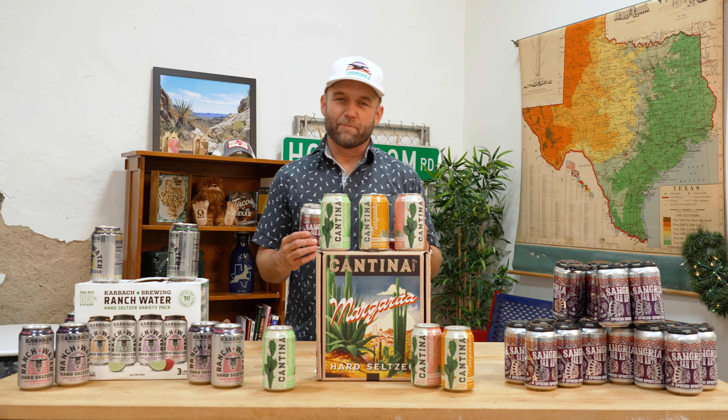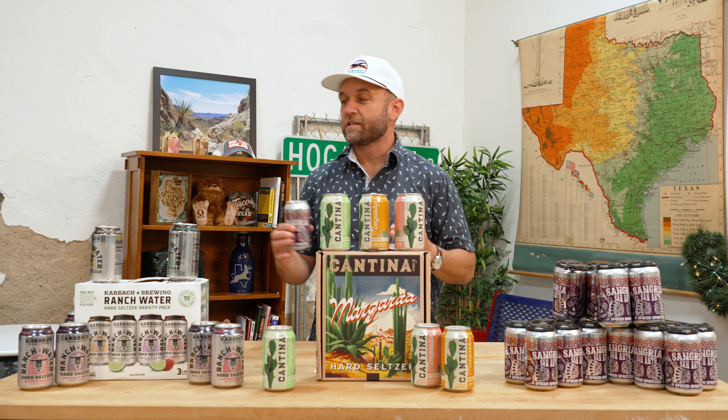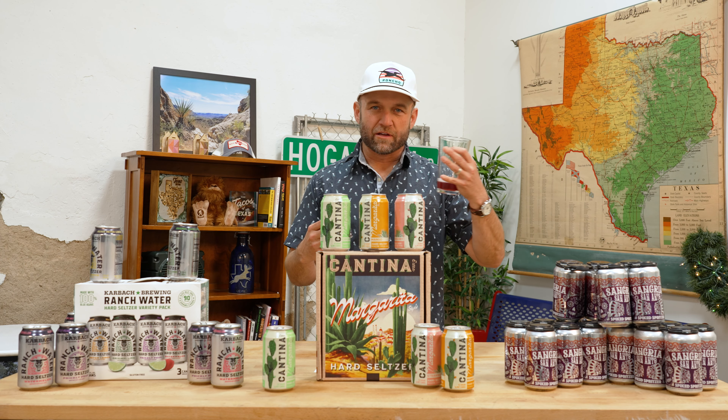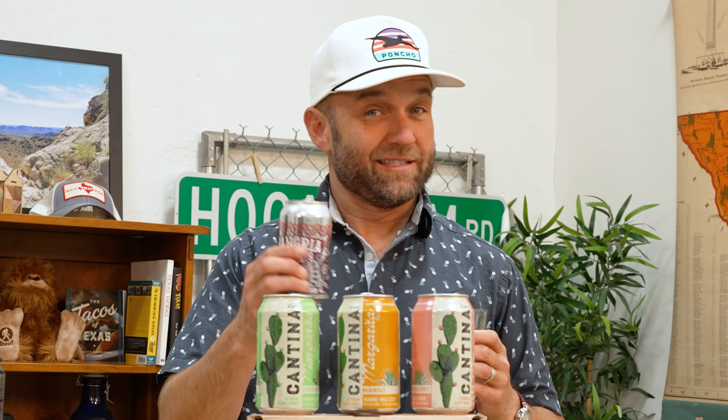So if you're going to drink something for low calories, maybe stay over here with the seltzers. If you want something that's kind of wine-focused on the palate, this is the ticket right there.